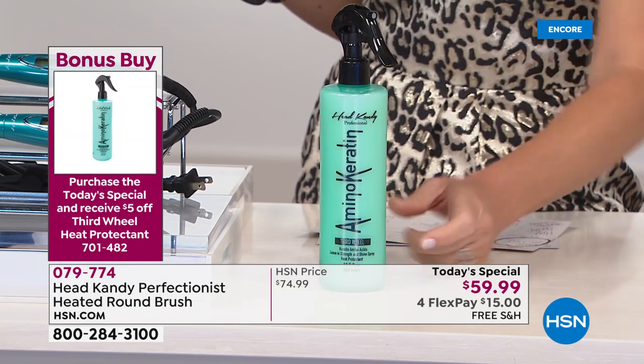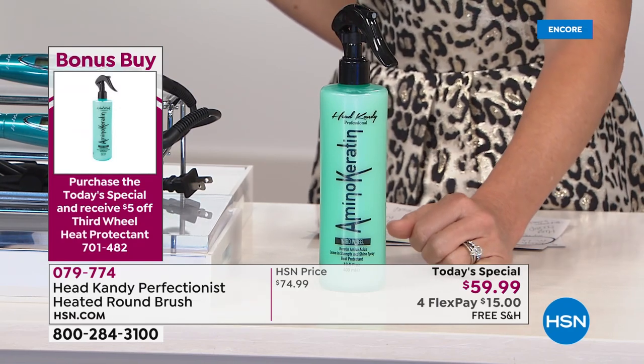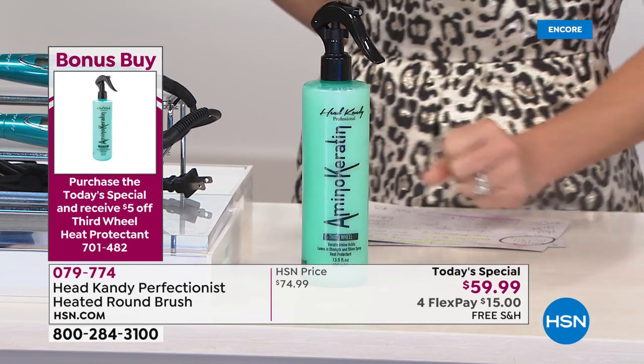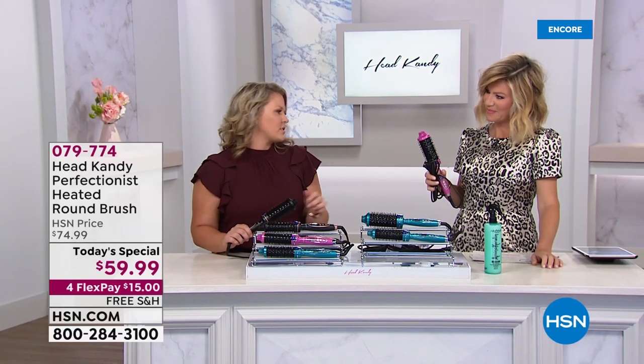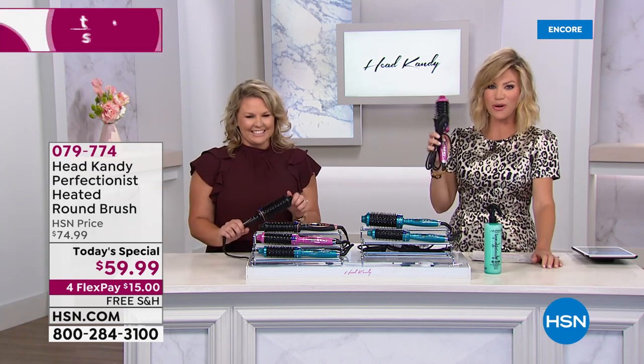That brings it down to $13. This product smells amazing, it's lightweight, and it's definitely going to add shine and strength to your hair. It's got keratin and amino acids — an amazing vitamin boost for your hair, like taking your multivitamin.